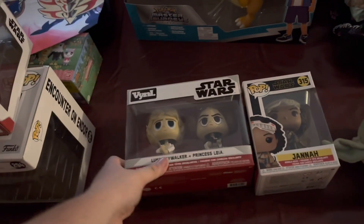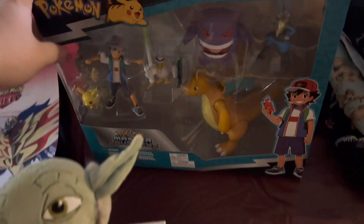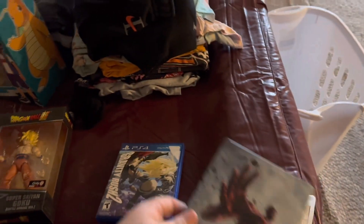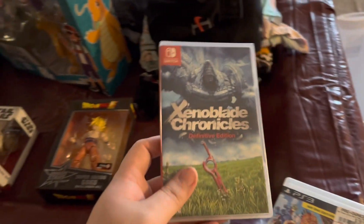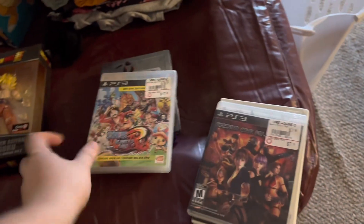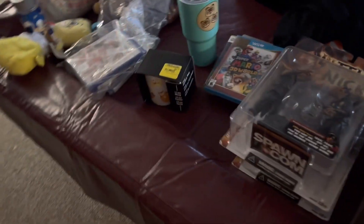Luke Skywalker and Princess Leia were $15, Jaina was $6, Yoda was a dollar. Pokemon Master Journey set was $25. Super Saiyan Goku was $20. For games: paid $8 for Gravity Rush 2, $20 for Attack on Titan 2 with steelbook, Xenoblade Chronicles 2 and Xenoblade Chronicles Definitive Edition sealed - those two were $50. One Piece, Dead or Alive, and Yu-Gi-Oh 5Ds were $5 each. Paid $215 total.